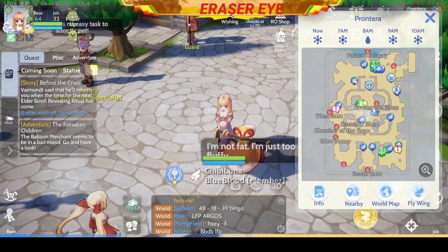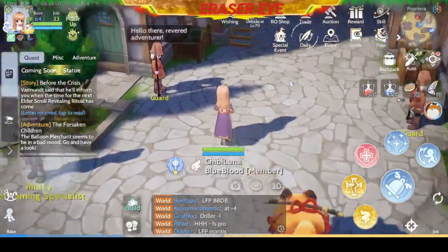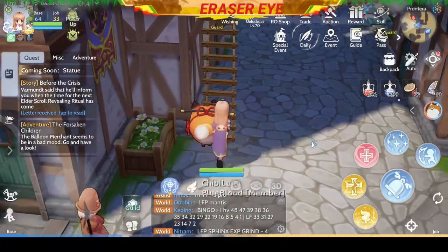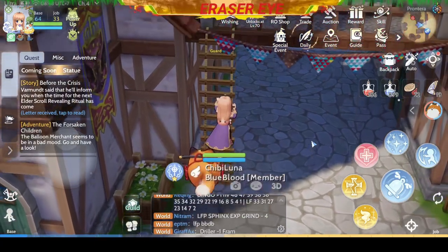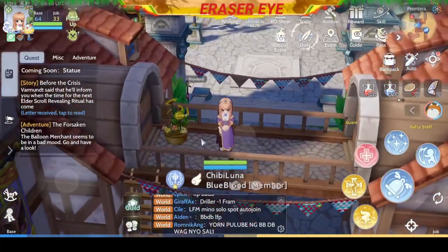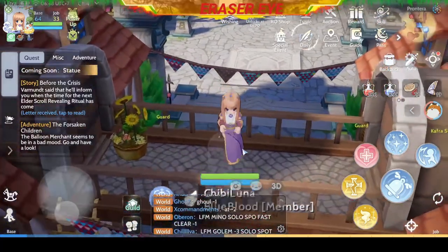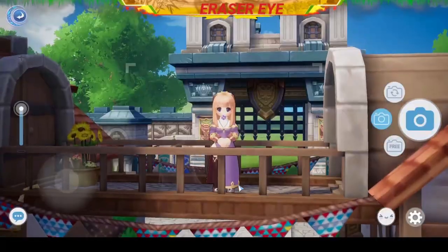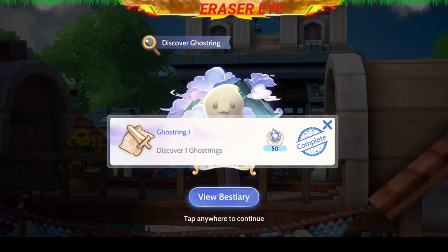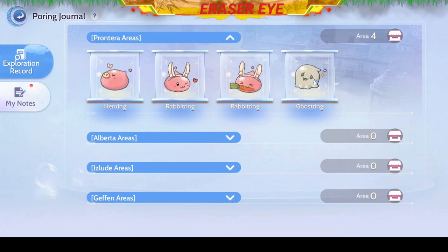The first one is in Frontera. You can find it on this map — go up the ladder and you'll see an icon there; it's a caramid up. Once you've reached the top, you'll see something that looks like a ghost whisper. We need to turn on our camera to take a picture and it will reveal itself. It's a Ghost Ring — so you've captured your first Poring for your Poring Journal.